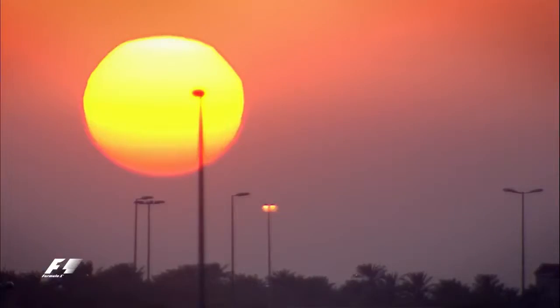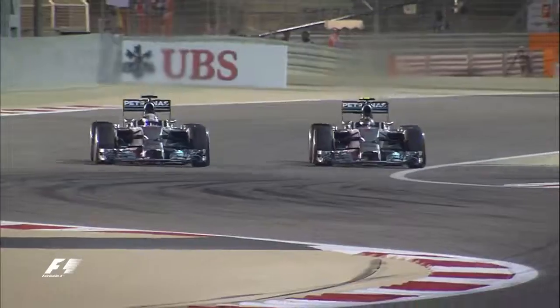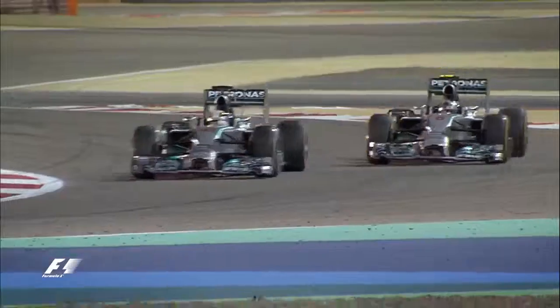2014 saw temperatures drop as the event became a night race, and crowds witnessed a famous desert duel under the floodlights between Mercedes teammates Nico Rosberg and Lewis Hamilton. "It's definitely the most exciting race I've ever done in my whole career. I was on the knife edge the whole time."